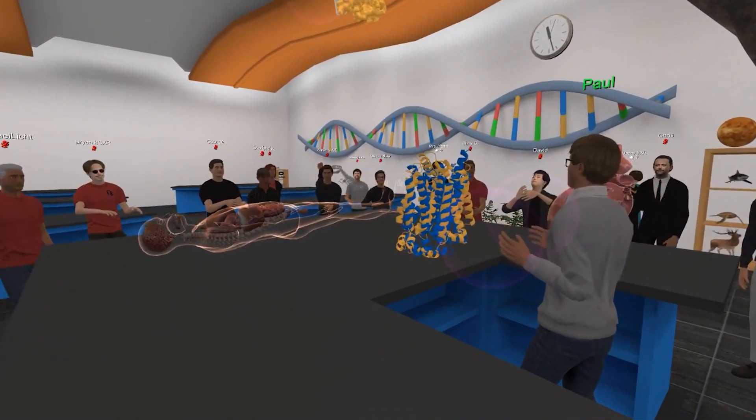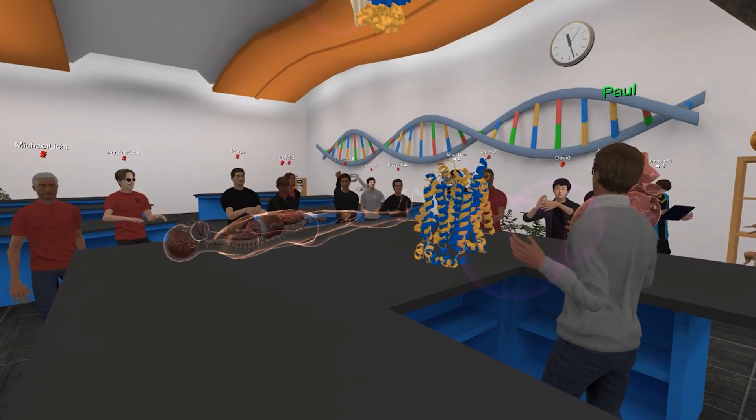I'm extremely excited about what this technology can do for molecular medicine and discovery science.